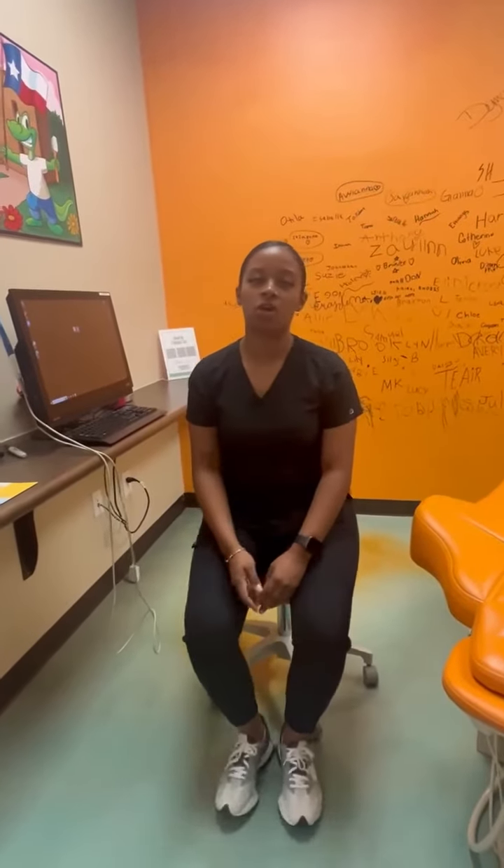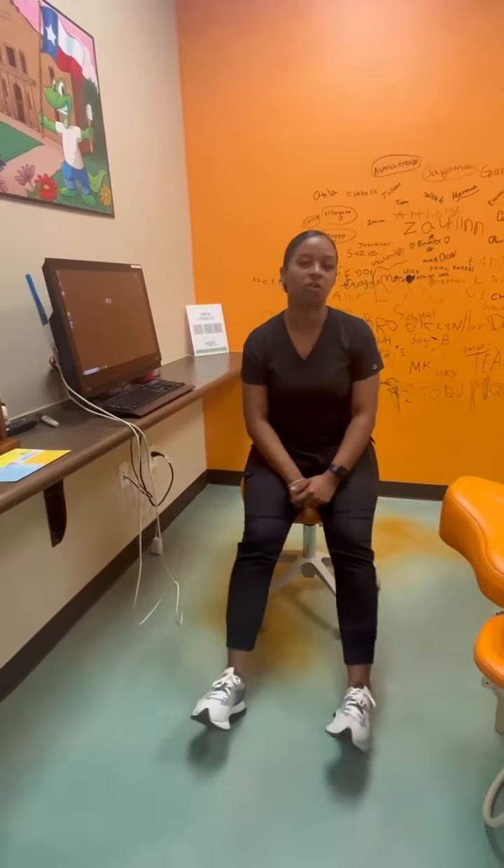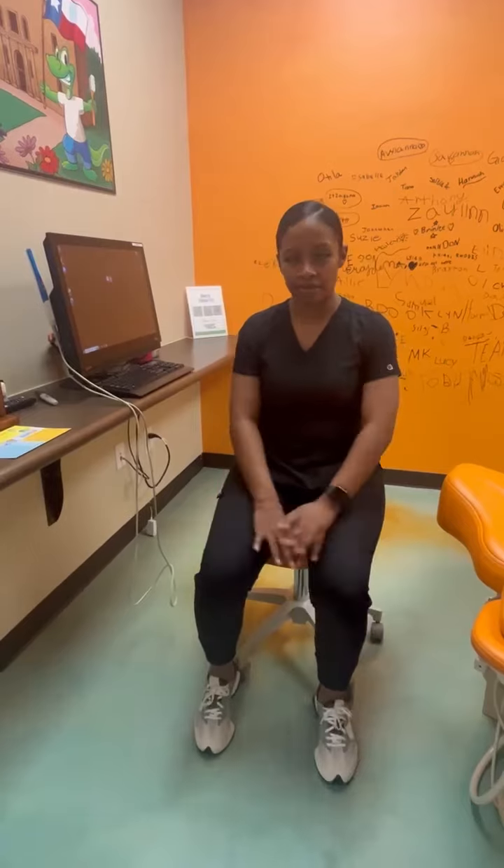Hi guys! I'm just going to be going over some steps for our new patient experience for all our new patients that are coming into our office. For their first time, we want them to have the absolute best time.